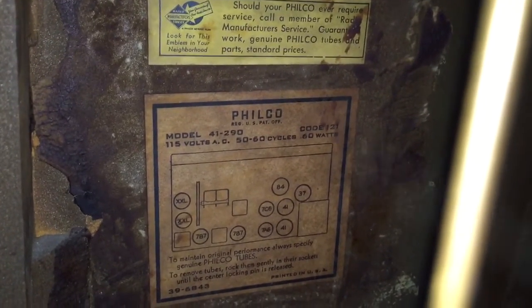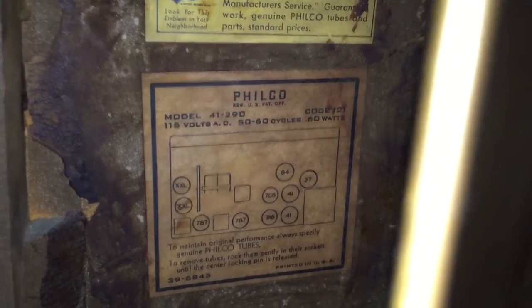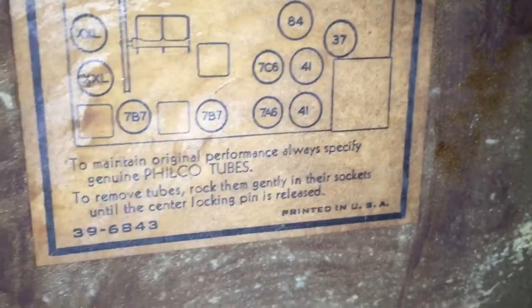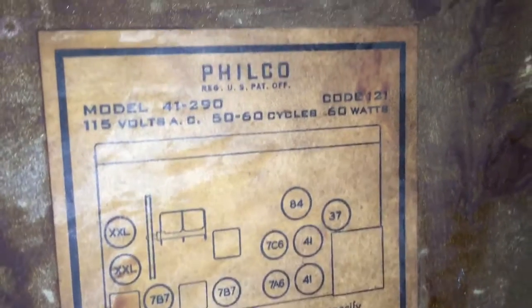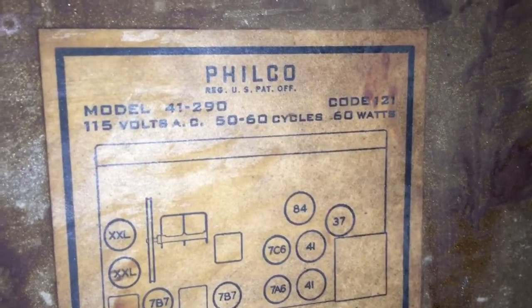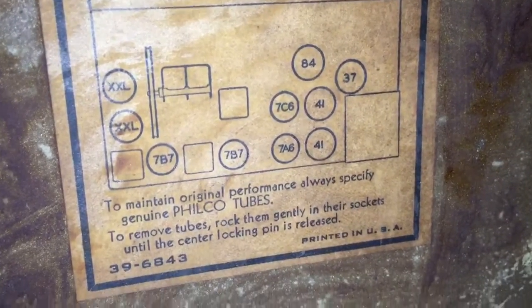It says Philco model 41290, which I believe — if I'm not mistaken — I've seen the same one on Traveling Roadshow. That was in 1941, so I think that's what the 41 stands for — the year. It's working and it's for sale or trade.